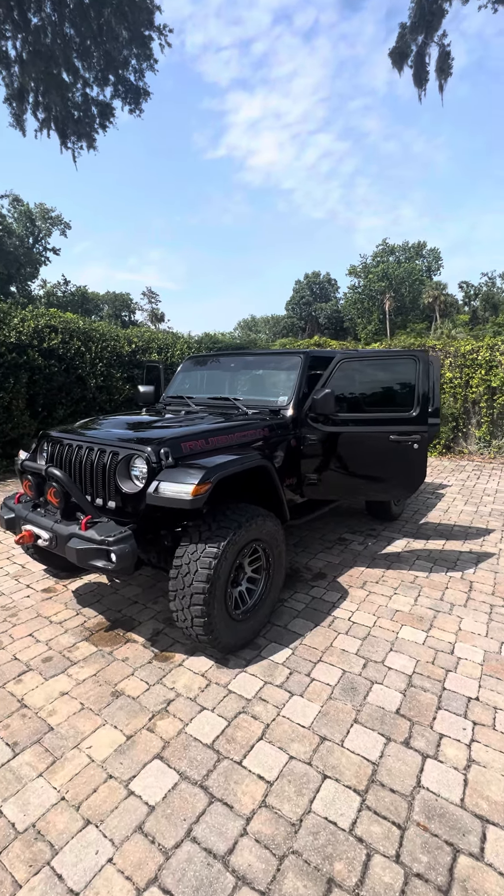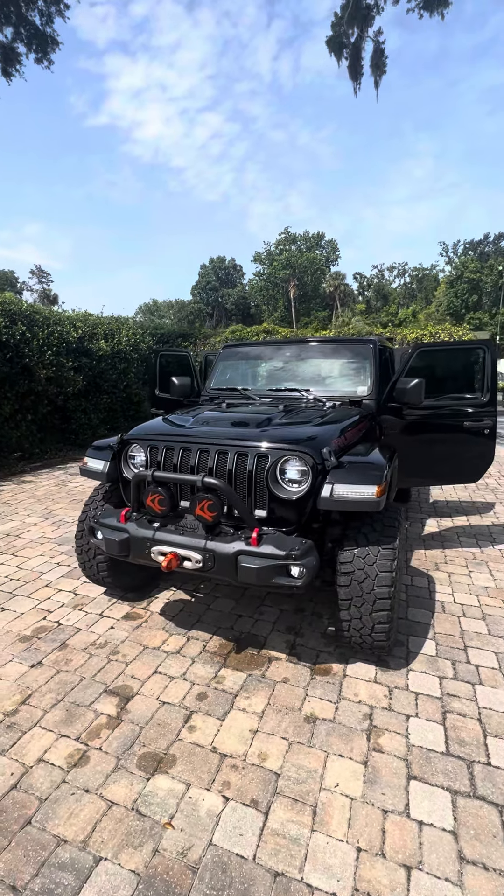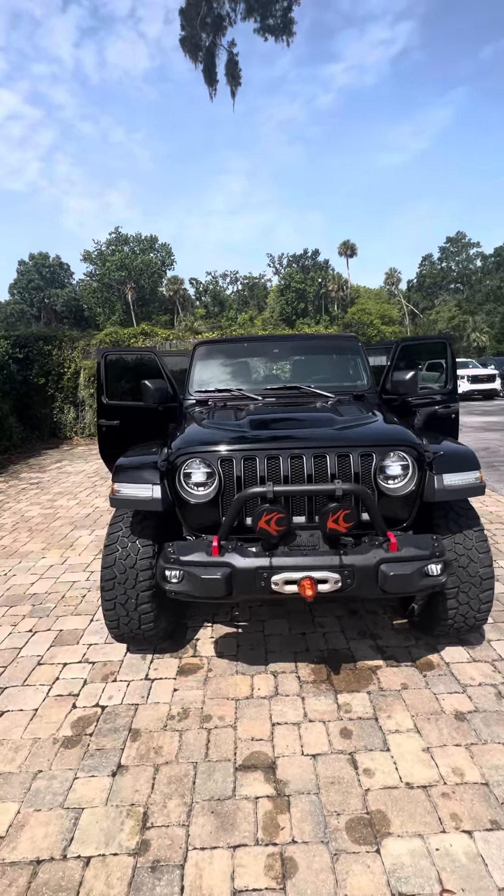Hey there Matt, this is Brock at Ricciottos. I just wanted to do this video for you of this beautiful 2019 Jeep Wrangler Rubicon. I just wanted you to know it's just come in.